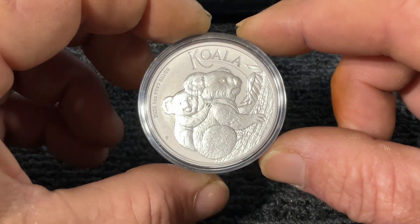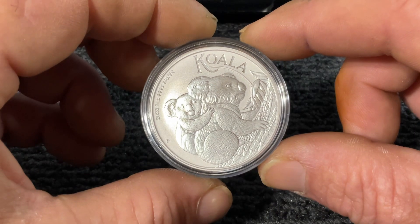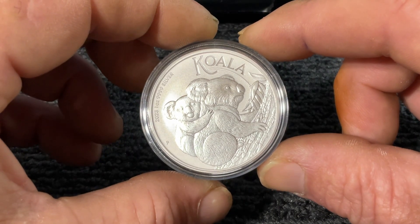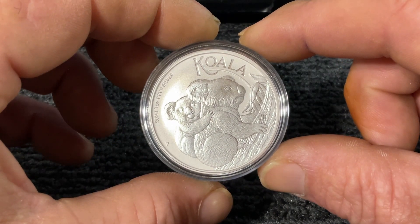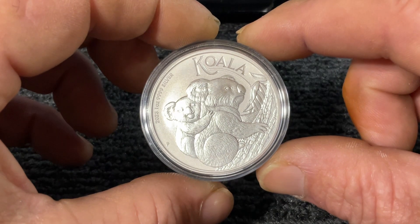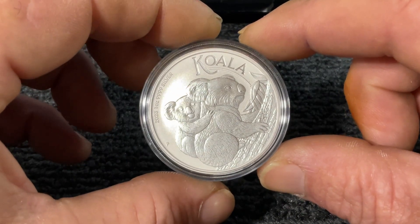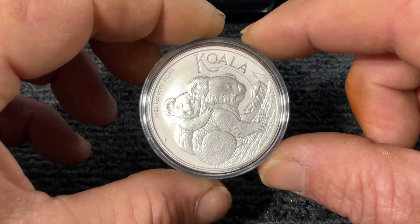The bushfires in South Australia wiped out a heap of them — maybe 40 to 60,000 died in that fire. Then you had the Sydney fires. The fires in Australia are pretty bad for these fellas.